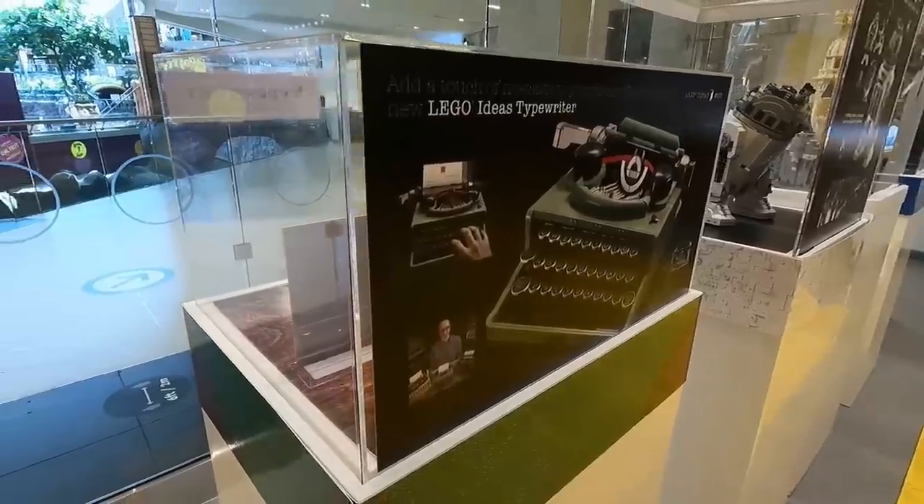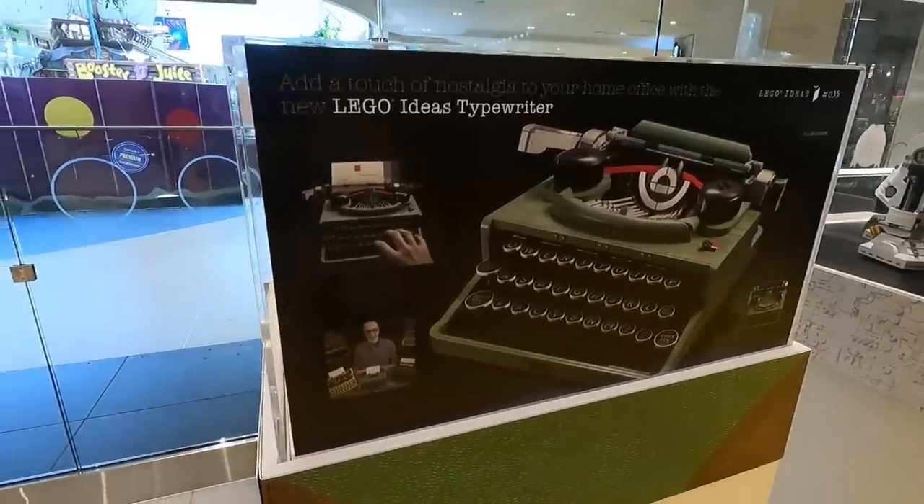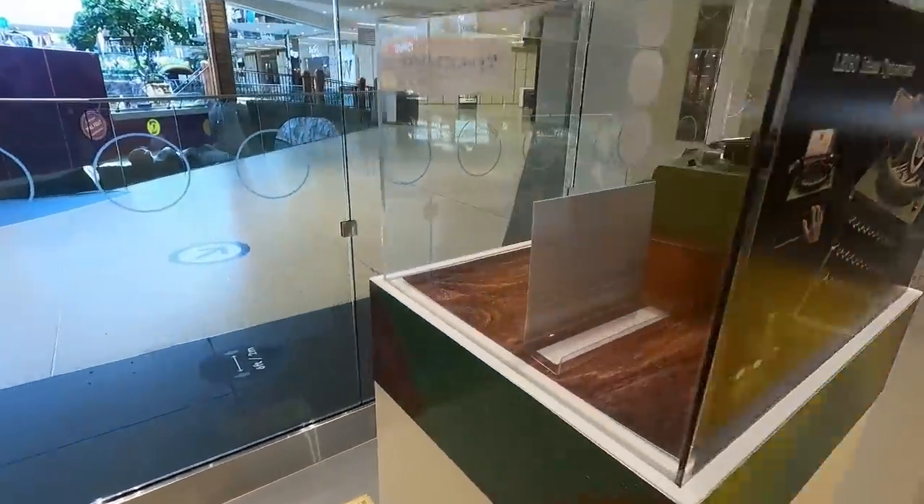That's enough banter here in the Lego room. Let's head on out to do some Lego shopping. We've arrived at the Lego store, and of course in the front window here we've got a cube with the typewriter on display.